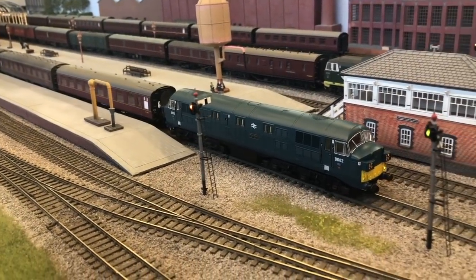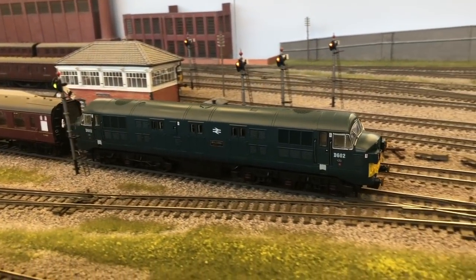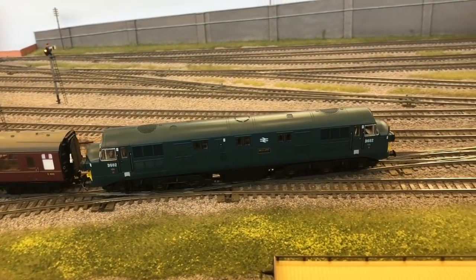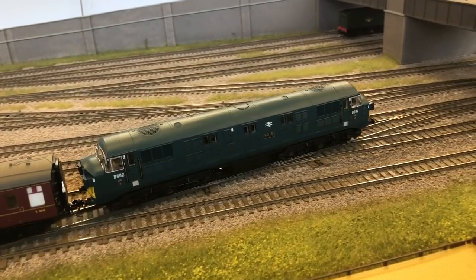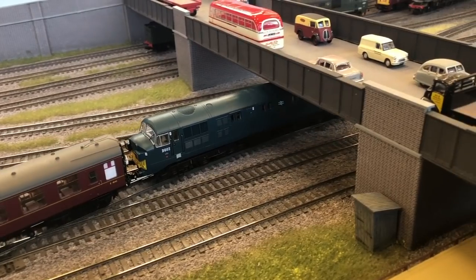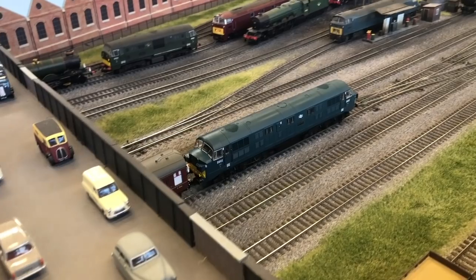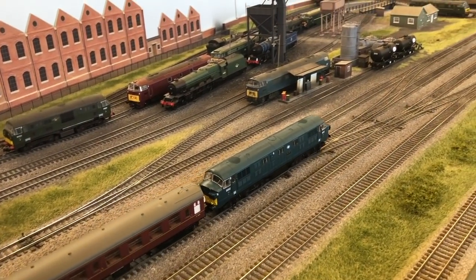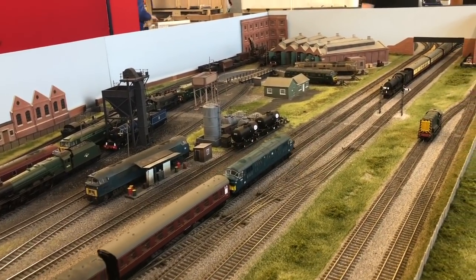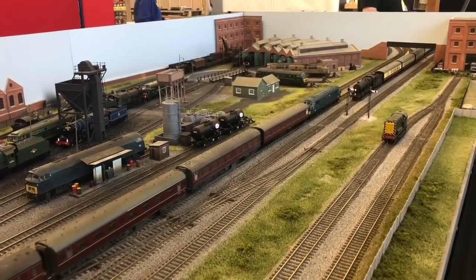Next we see the Kerner Model Rail Centre D600 warship departing — one of the first samples loaned to us at the Basingstoke show. It models D602 Bulldog in BR Blue with small yellow warning panels, fitted with a DAPL Imperium decoder, which gives independent control of the marker lights, the headcode panel lights, and the cab interior lights. The boards are 4 feet 2 inches wide across to the back of the depot.